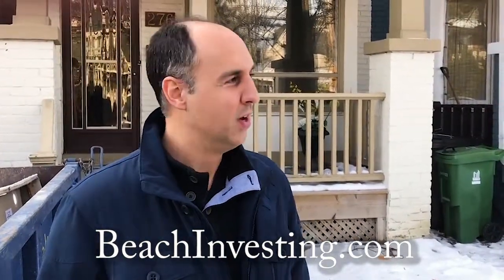Hey everyone, welcome to Beach Investing. I'm your host Andre Angel Kofsky. We're in the prime Beaches in Toronto on this beautiful winter day, and the house behind me was purchased by a client of mine, Chris Arnst. Come on inside — I'll walk you through the units and show you exactly what Chris is going to do.